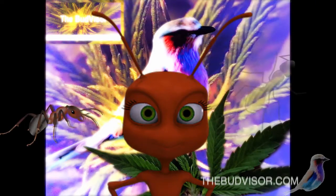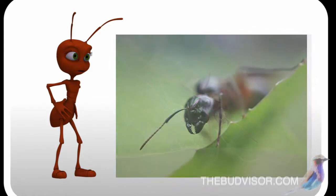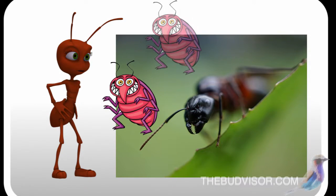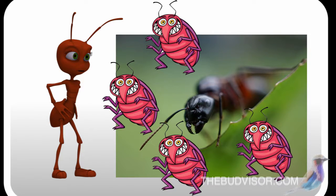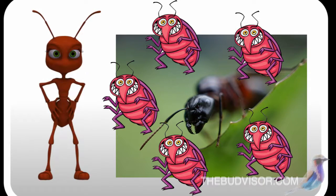Have you seen ants on your plants? If you've seen ants on your plants, chances are you've got aphids. I want to share a little information about aphids and ants and their relationship — a symbiotic relationship.